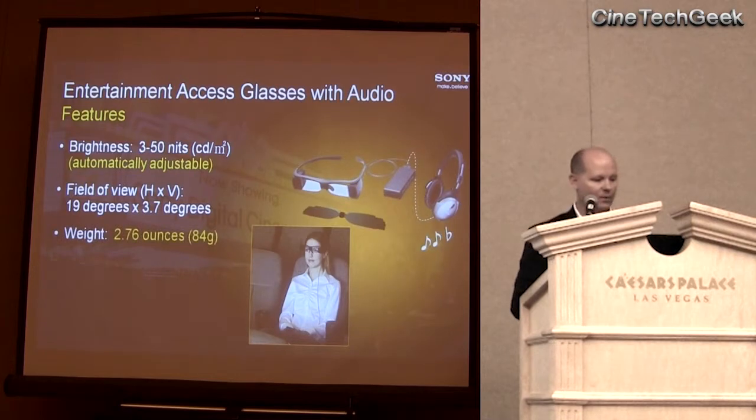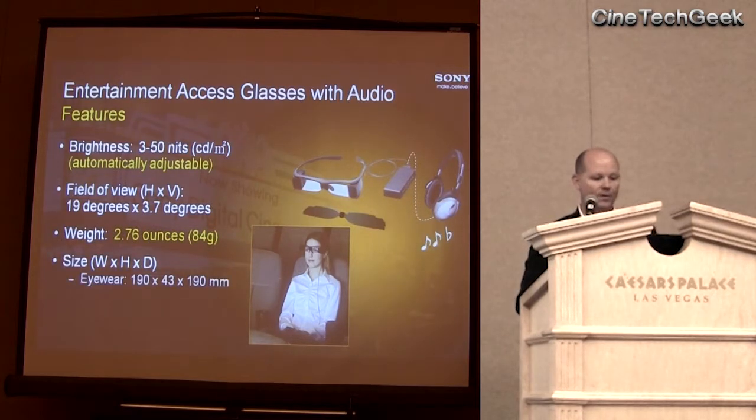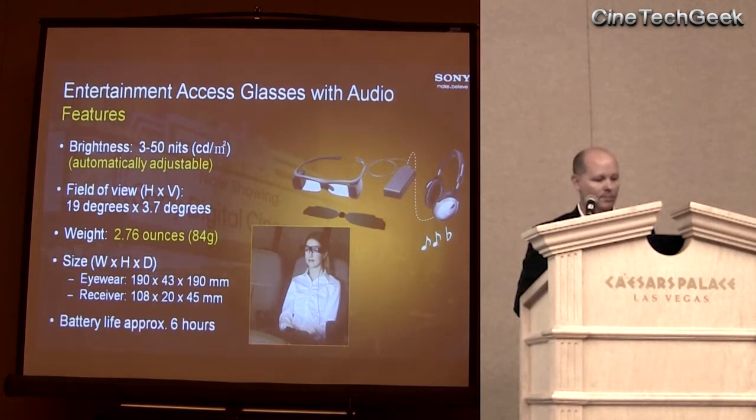Just a few technical specs. The brightness ranges from 3 to 50 nits — again, automatically adjustable. It's a very wide field of view. The weight is very light. And the battery life, just like the other products mentioned today, is 6 hours on a full charge.